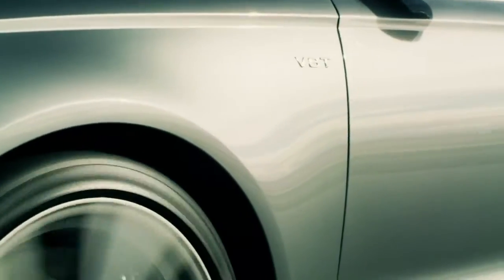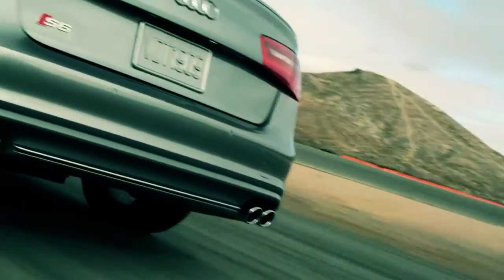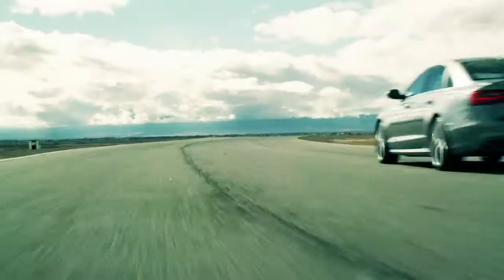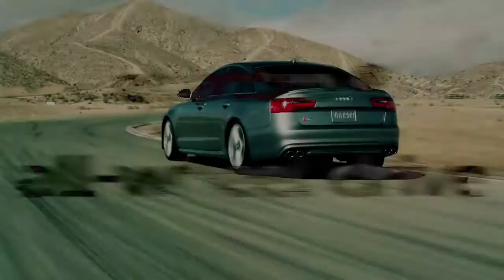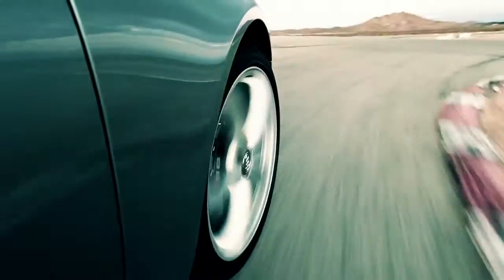The V8 has got a lovely sound as well — a really throaty, gutsy sound which sounds like a high performance engine. A lot of power, a lot of torque, but come rain or shine, this car just sticks to the road in any condition.